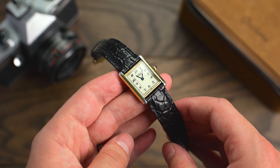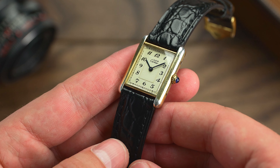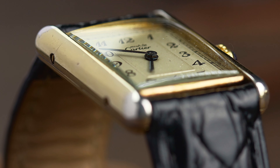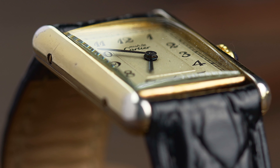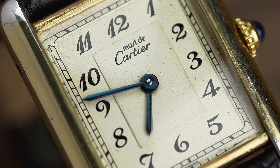You might think that this sort of money for a quartz watch is crazy, but after wearing the Must de Cartier for some months now, I can confirm the fact that it's quartz is actually a strength. And yes, if you hadn't realised already, I love the Tank so much that this Must de Cartier is actually my personal watch.